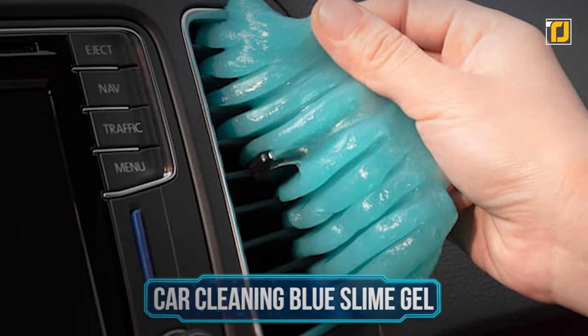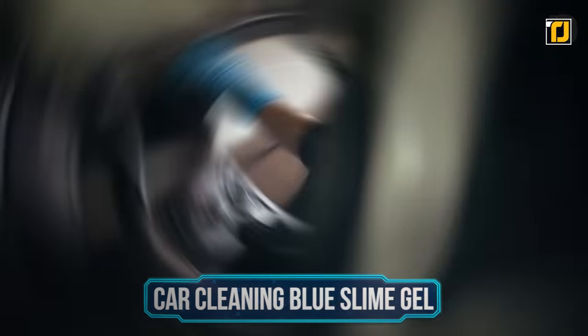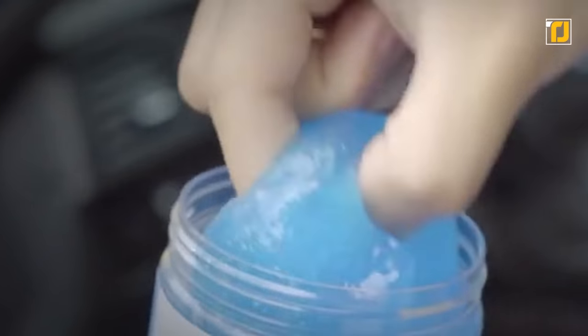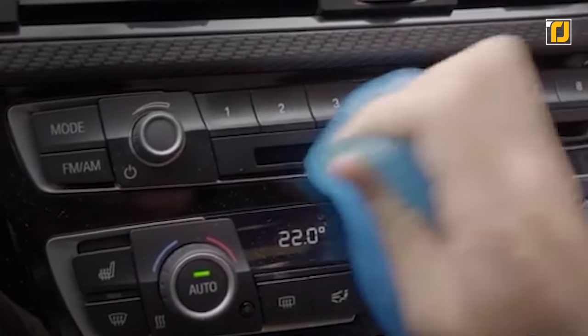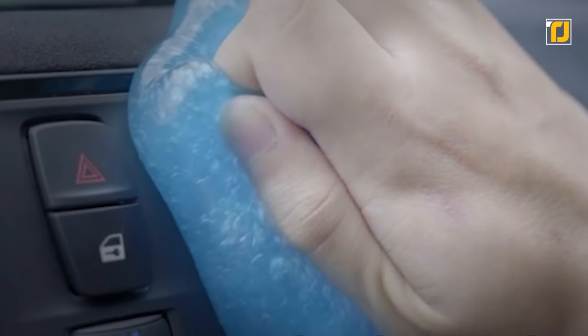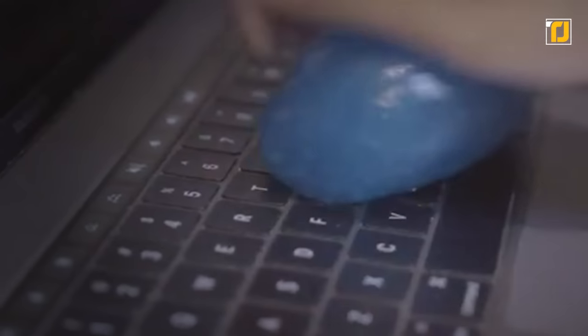Number 4: Car Cleaning Blue Slime Gel. If you've finished vacuuming your car but still want a more thorough clean to get those stubborn dust and grit particles out, try this fun gel. The Car Cleaning Blue Slime Gel is non-sticky — just easily roll it over any surface and it'll collect the dirt, leaving your car super clean. It doesn't stick to your hand and just absorbs the dirt. It's great for sticky surfaces and air vents that are usually difficult to clean. It's small, cute, and fun to use.